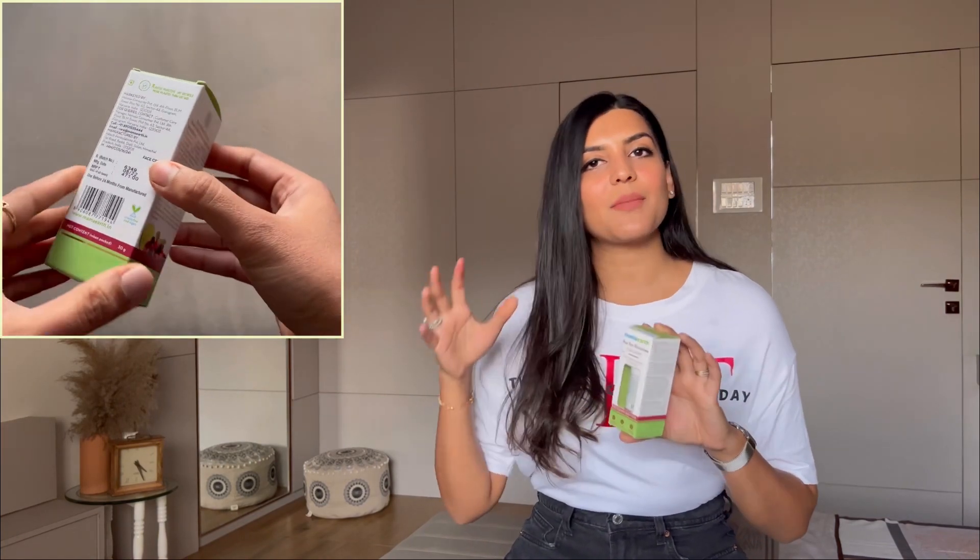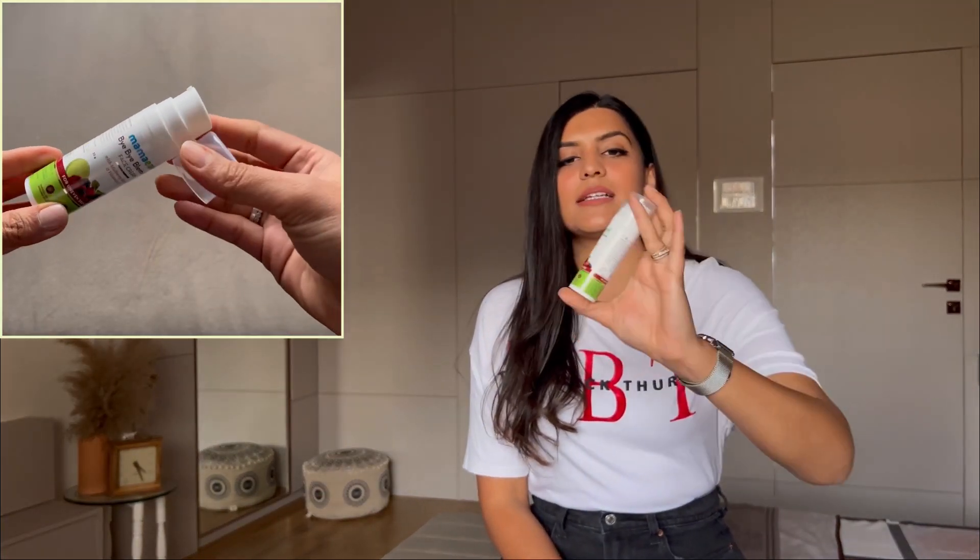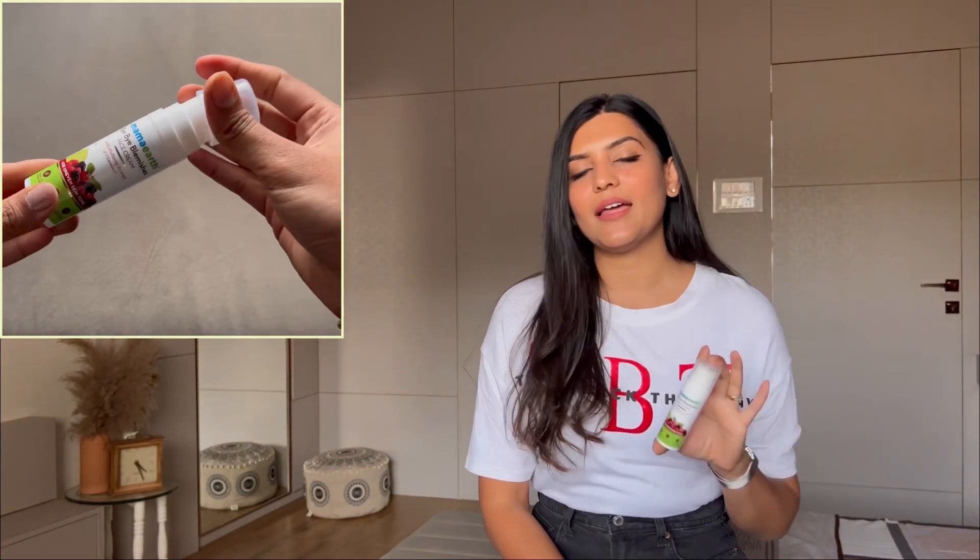The face cream comes in a cute little bottle that is again very easy to carry while traveling. It also has a mild added fragrance which is quite pleasant. To use it, take a small amount on your fingers, apply it all over your face and neck, massage in a circular motion, and gently pat until it is absorbed. That's it.